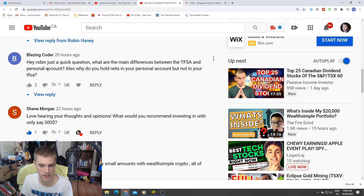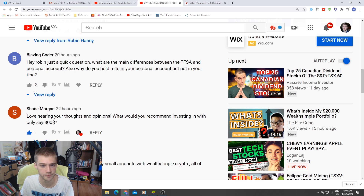If anyone wants their questions answered, leave a comment. Next question is from Shane Morgan: what would you recommend investing in with only $300? First, congrats on starting with investing — if you're investing $300 you might just be brand new, and getting started means you're definitely going down the right path.